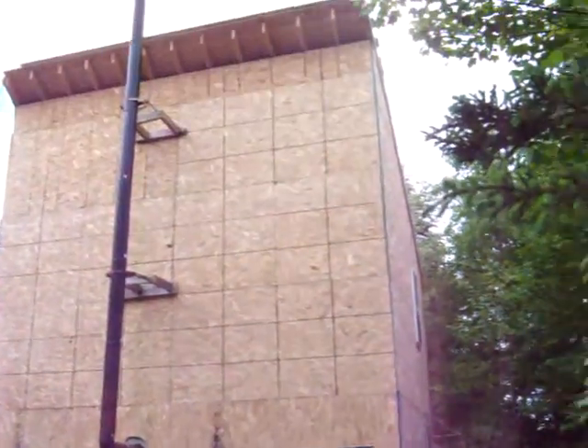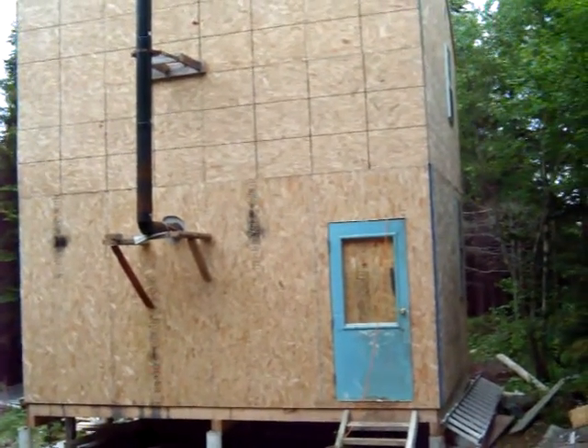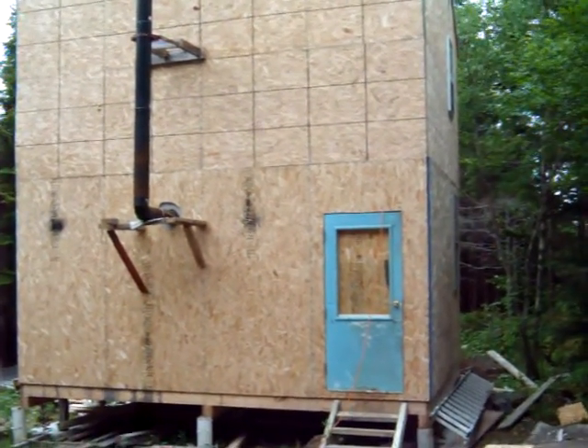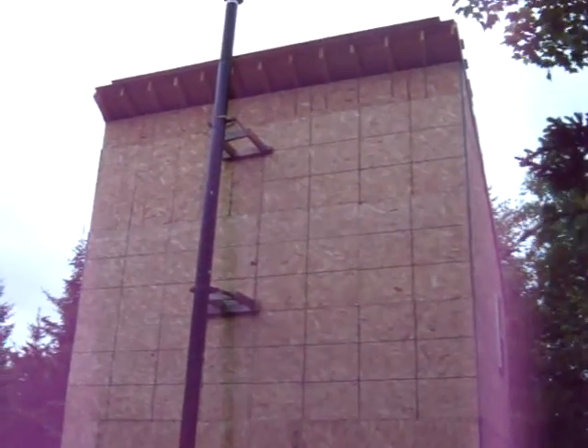This is Shackus Maximus. You might say that looks narrow and tall — well, yes it is. It's 12 by 16, three stories high, 26 feet to the peak of the roof.